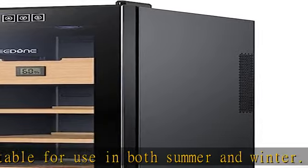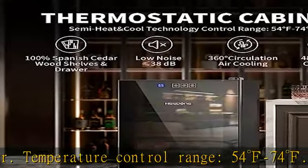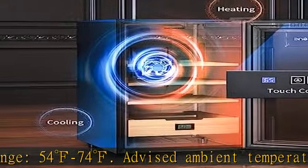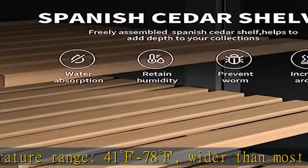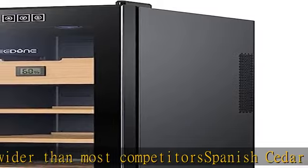Spanish cedar wood: this cabinet uses Spanish cedar wood whose scent can help promote aging, enhances the aroma, and perfects the taste of your collection. Made of unpainted cedar wood, the shelves and drawer are full of a naturally nice smell.